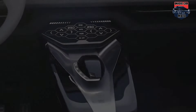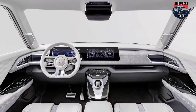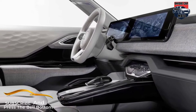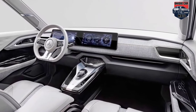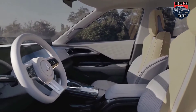Inside, the interior appears to be very close to production status, setting aside the light-colored upholstery and the fancy textures. It sports a dual-screen digital cockpit, a three-spoke steering wheel with touch-sensitive buttons, a floating center console with a futuristic gear shift lever, hidden air vents, sporty seats, and a long sunroof.